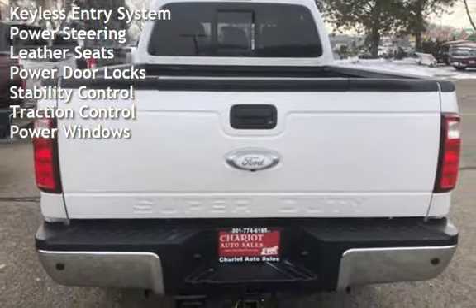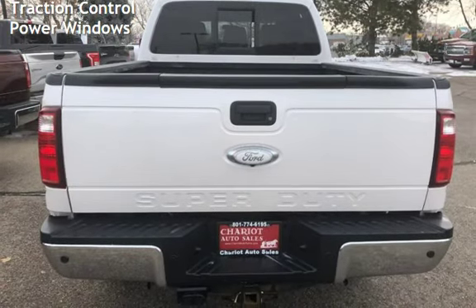Power steering, leather seats, power door locks, stability control, traction control, and power windows.